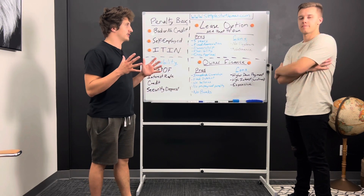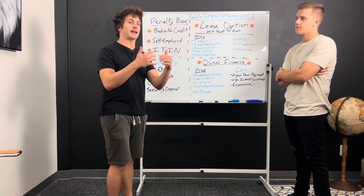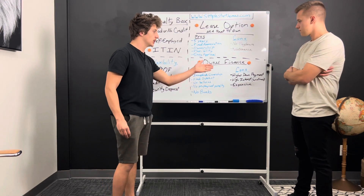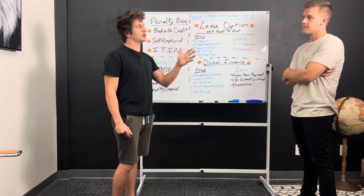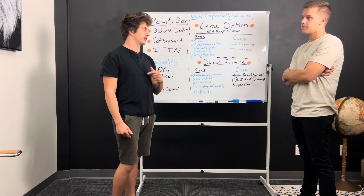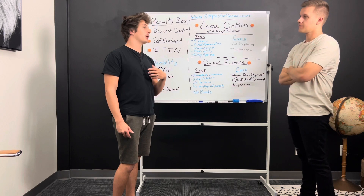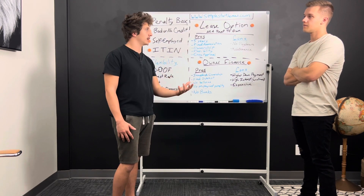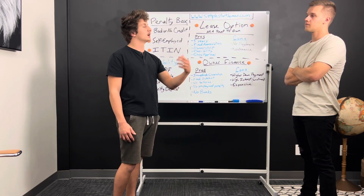Owner financing is exactly what it is by definition — it's the owner financing something they own to somebody who wants to buy it. In this case, we're talking about houses. So if you were interested in buying a home but maybe couldn't get a bank loan, you could come to me if I own a home. You could say, I want to actually buy your home, and I want to give you $30,000 down. Let's say my home is $300,000 — I want to give you 10% down, and then I want to make payments on the rest of the equity in the home until you're paid off.